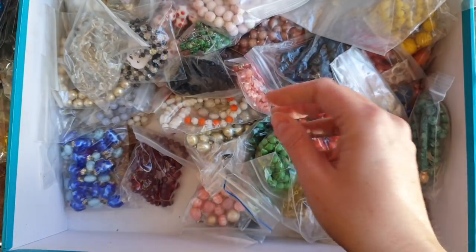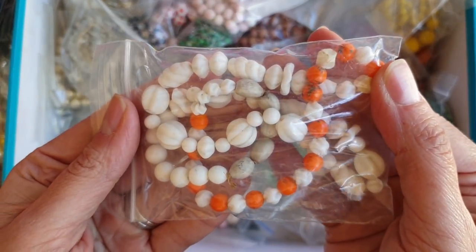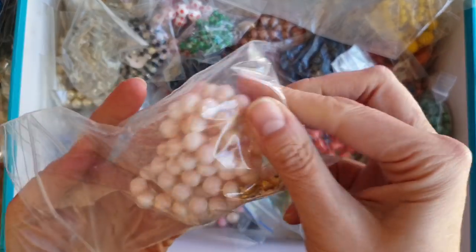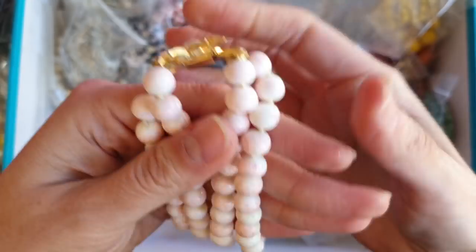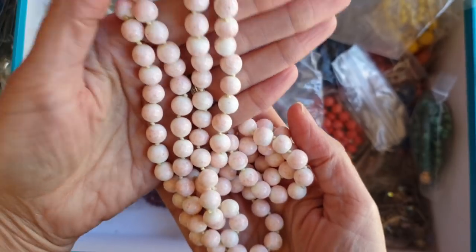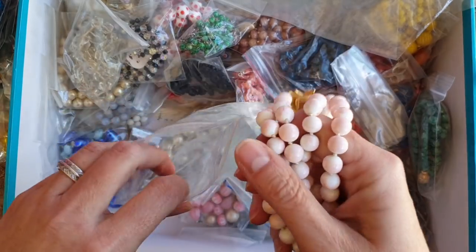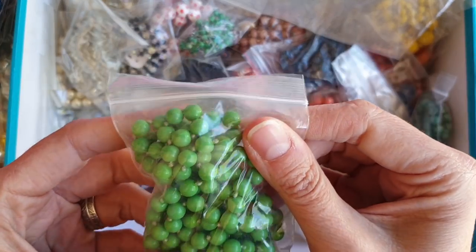These are milk glass again. Sorry if I'm popping past quicker, I'm trying to keep the video around the 20 minute mark. More milk glass. These are different — they're like milk glass but they may even be a natural stone because they have a pink finish on them. I love that sound with glass beads, that chink chink chink sound. Lovely clasp, nice feel to them. Some green glass ones, they're just very simple inter-knotted green glass.